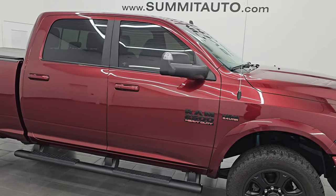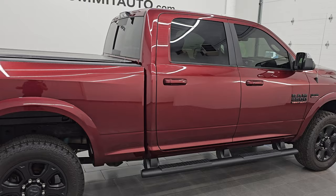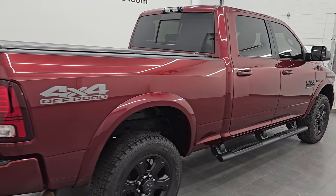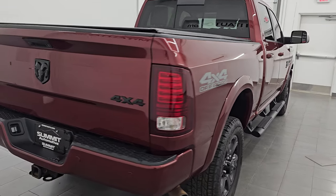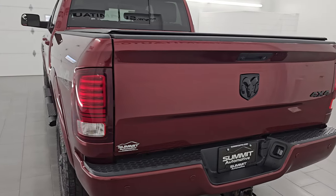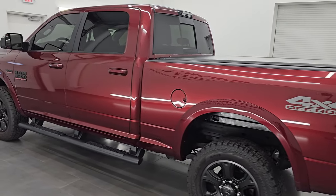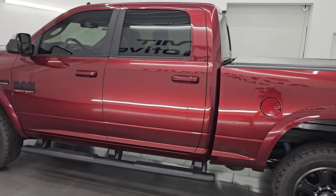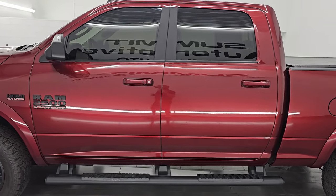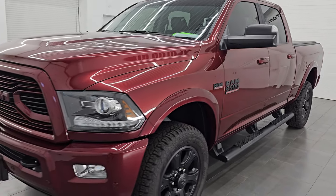Hey, this is Brett. Hope everybody's having a great day out there today. I am super excited to go over this ultra clean 2018 Ram 2500 crew cab, short box, Laramie with the sport appearance group and the 4x4 off-road group. This is stock number 14839Z. I am here at Summit Automotive in Fond du Lac, Wisconsin, your new and used Ram and heavy duty truck headquarters.